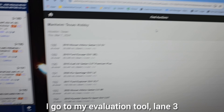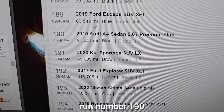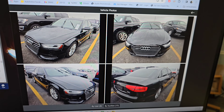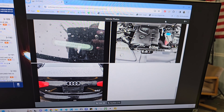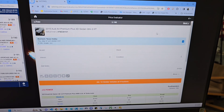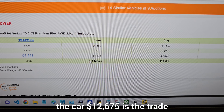So now we see it's coming up — run number 3190. I go to my valuation tool: lane 3, run number 190, click on Audi, and these are the valuations that we get. You can also see the photos right here too if you want to do a quick photo check. Let's go back, and down here you will see the values of the car.